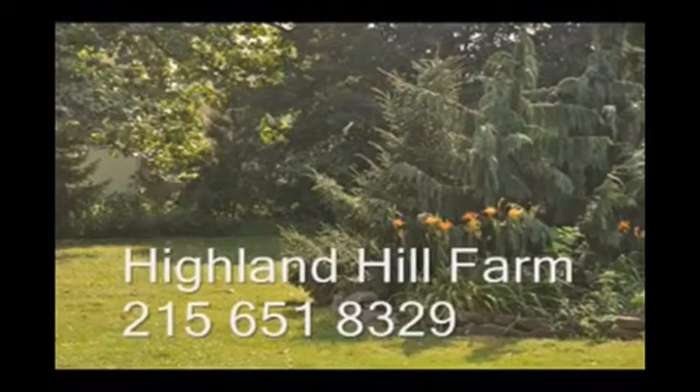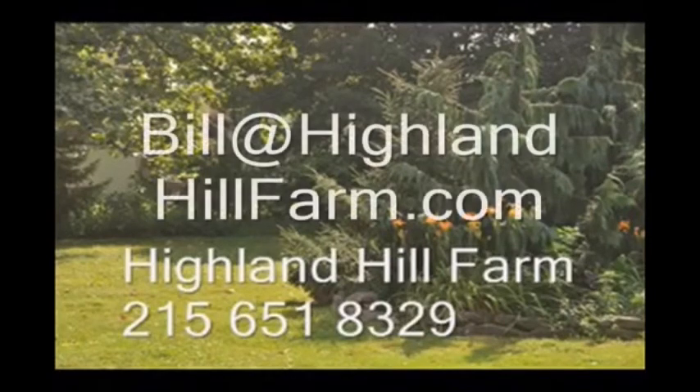No cash, no problem — we have a barter program here at Highland Hill Farm. Maybe you have something that we need, so give us a call for bartering. We also allow hunters and have a hunter access program. For more information or help, call us at 215-651-8329 or email us at bill@highlandhillfarm.com. Thank you.